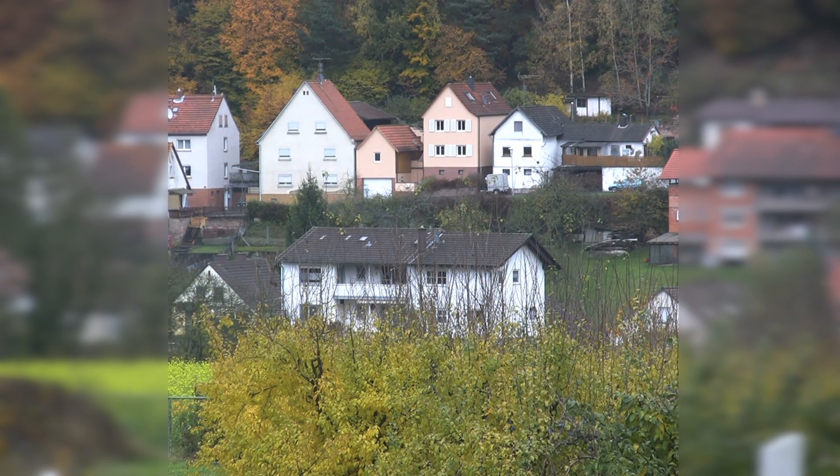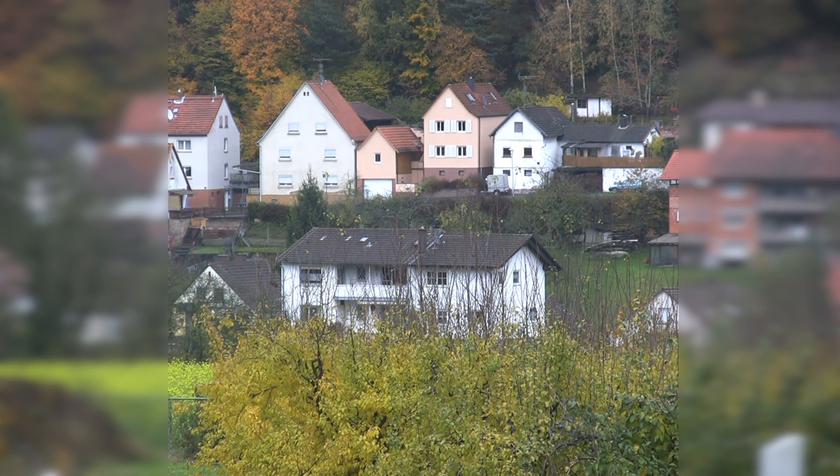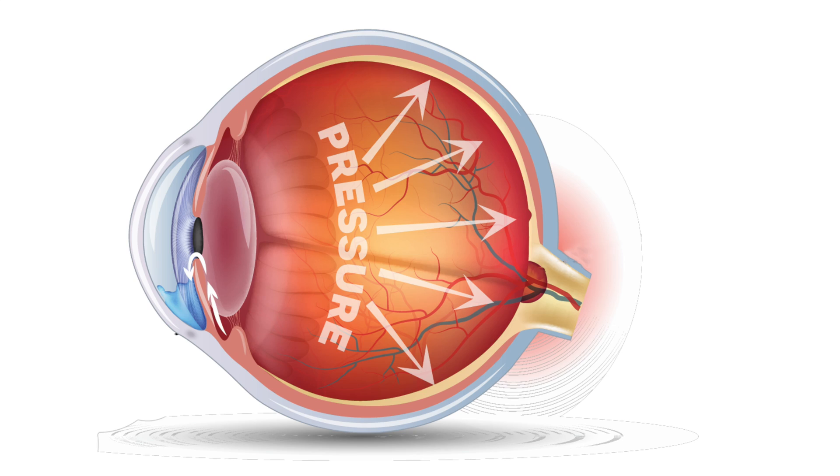Although it is impossible to pinpoint exactly what causes glaucoma, since there are so many different forms, we do know that they all cause slow deterioration of the optic nerve. Glaucoma may eventually lead to blindness — in fact, it is the second leading cause of blindness in the world. Glaucoma usually starts by affecting side vision and continues on to affect central vision as well. It is often associated with a high pressure inside the eye called intraocular pressure.